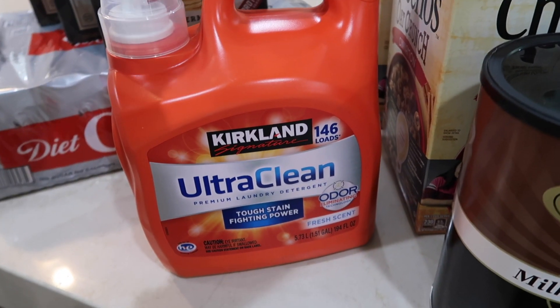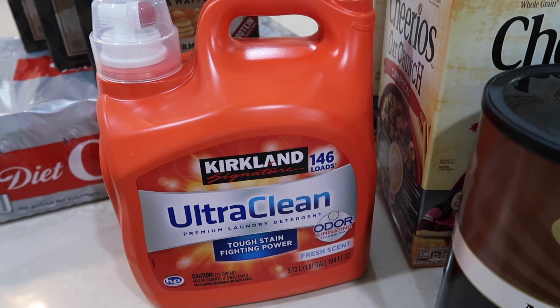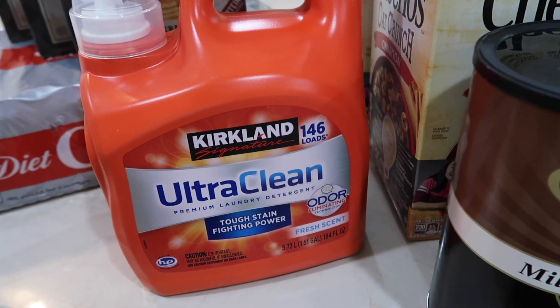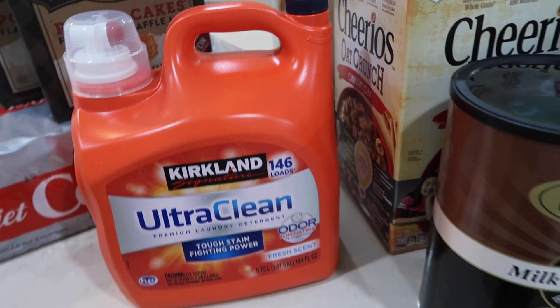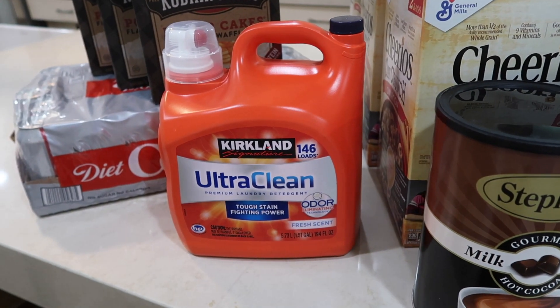We have recently been using a lot of Tide. We do have a lot of other detergent downstairs, but I wanted to try this out. I haven't tried it yet so I didn't want to get more than one, but we'll let you know if we like it — and if you do use this, let us know.